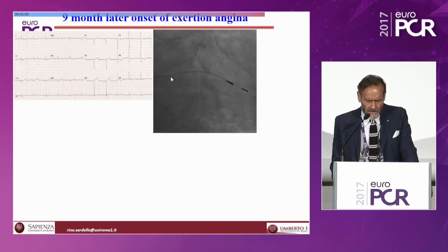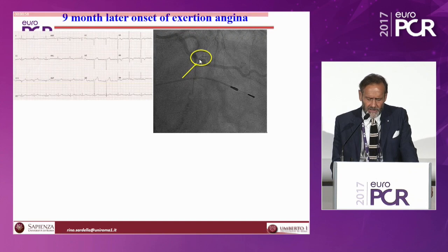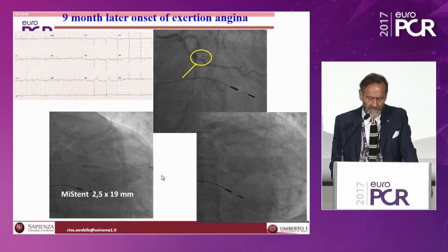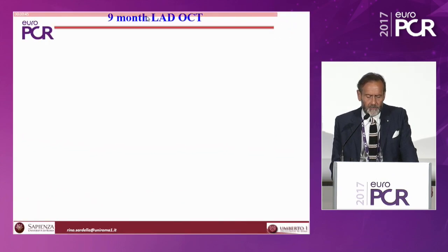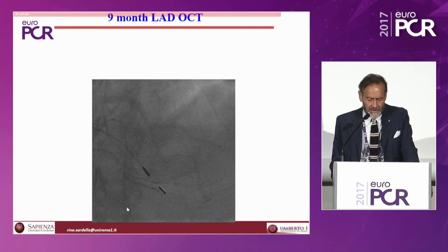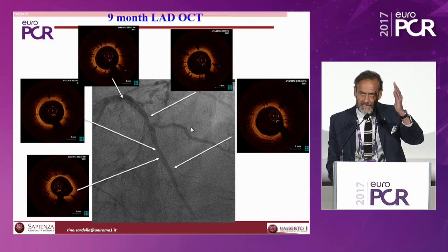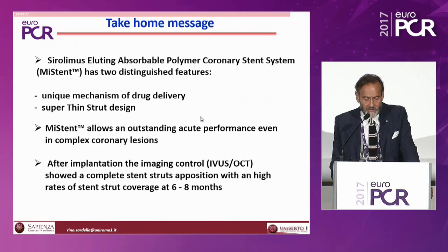Nine months later, there was onset of exertional angina with inferolateral ischemia. The culprit lesion was a very short tight lesion in the first obtuse marginal. We implanted another MISTEN 2.5×19 mm. Nine-month LAD OCT performed during this procedure showed, even in this case, very good re-endothelialization of all segments of the treated LAD. In conclusion, MISTEN — the sirolimus-eluting absorbable polymer coronary stent system — has two distinguished features: its unique mechanism of drug delivery and super-thin strut design. It allows outstanding accurate performance even in complex coronary lesions. Imaging control showed complete stent strut apposition with high rates of stent strut coverage between six and eight months.